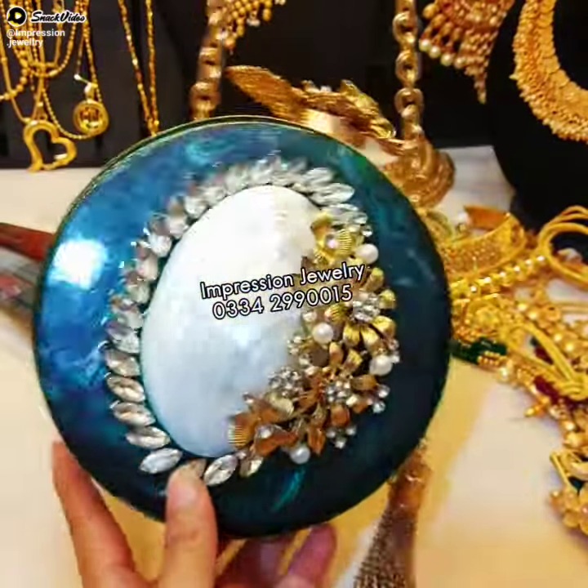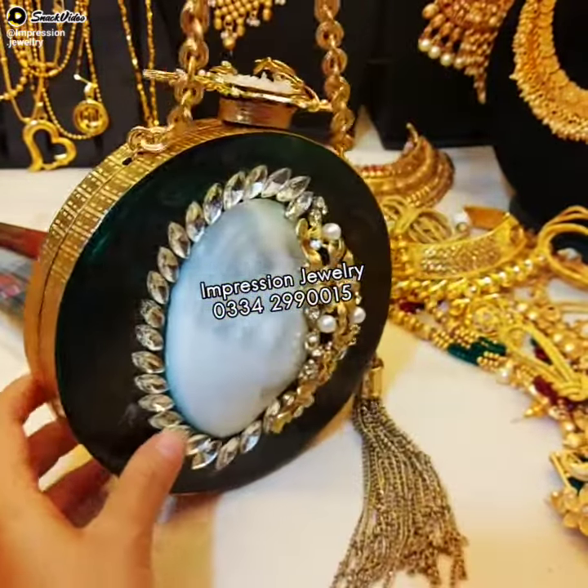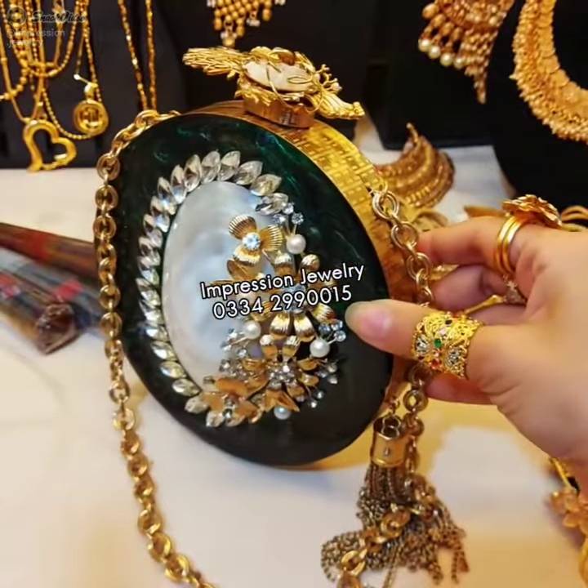There is a hanging chain included. On the front, within this design, there are additional decorative details.